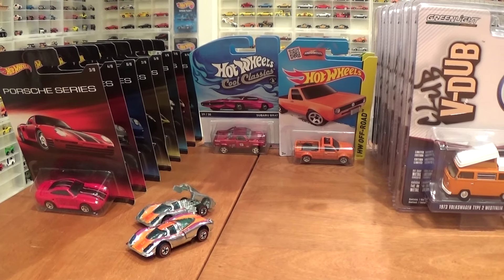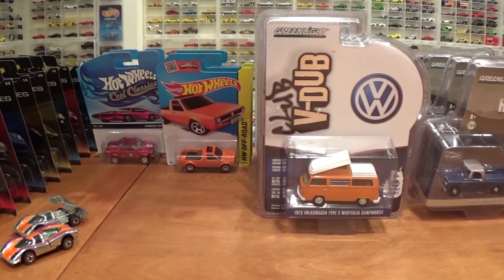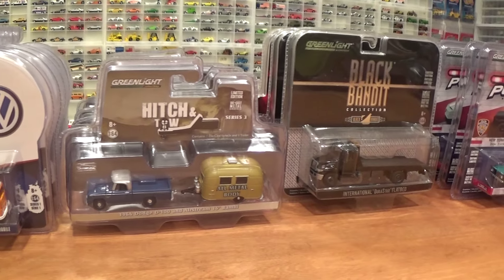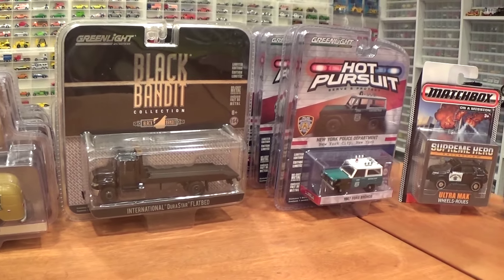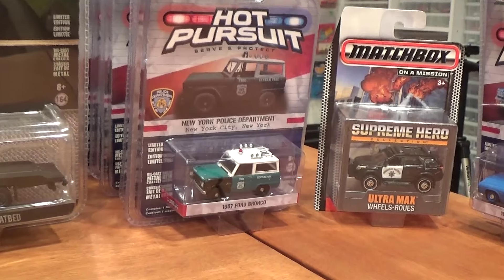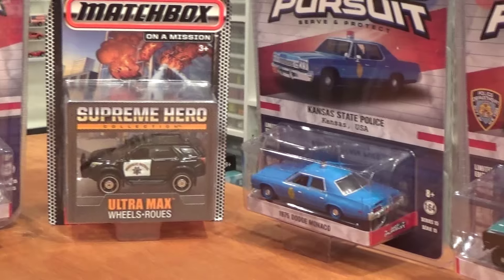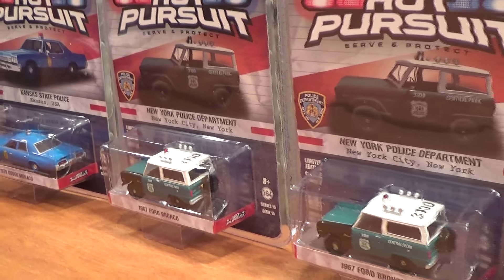The weather is getting nice and it is time for the May 2015 Hot Wheels and Greenlight haul. I am always collecting plenty of Hot Wheels, both new and classic, which we will review in this video. There is also an extreme amount of awesome new Greenlights coming out, and even a Matchbox — I don't collect a lot of Matchbox these days, but we have got one to look at.